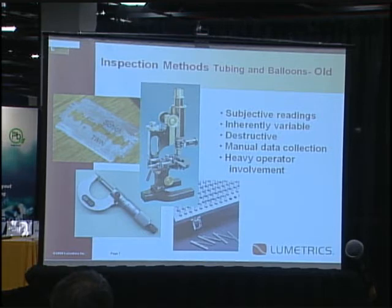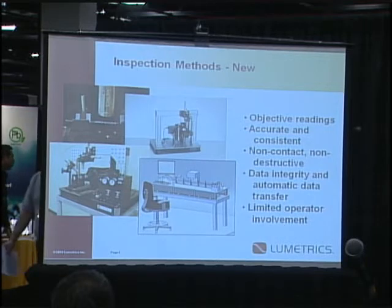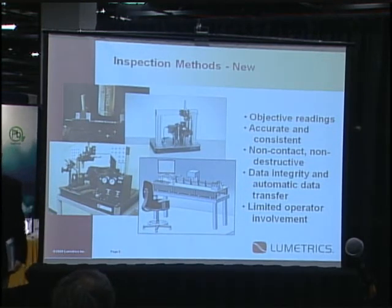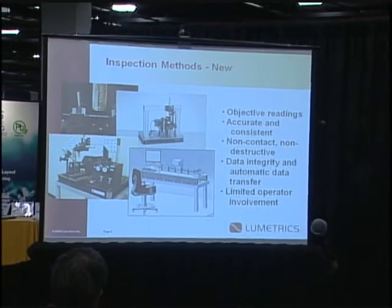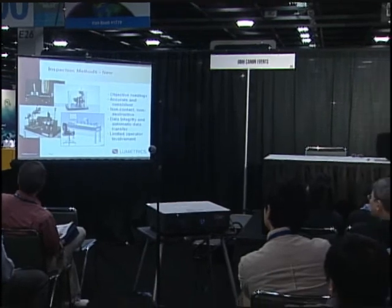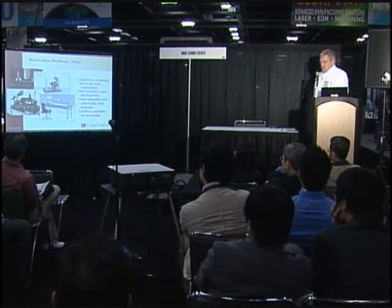Some of the old methods — you've all used razor blades, hand micrometers, pin gauges — and lots of customers still use those. The new methods, like with the Lumetra Scan product, give you objective readings, accurate and consistent readings. It's non-contact, non-destructive. There's automatic data transfer so you can store data locally or dump it to a network, with very limited operator involvement. We do lots of gauge R&Rs on our product and get very good results. As we move it more into the manufacturing area, we design it ergonomically with very limited operator involvement in the production process.